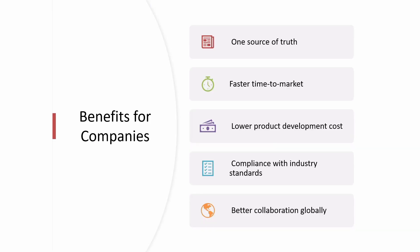What are the benefits for companies using Teamcenter? It reduces errors. One source of truth — because of collaboration, the data is synced and up-to-date and can be viewed and accessed by all people at any time. Faster time to market, lower product development cost, compliance with industry standards, and better collaboration — teams across the globe can work together.